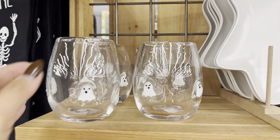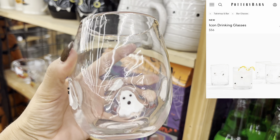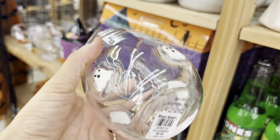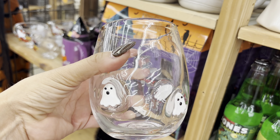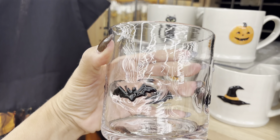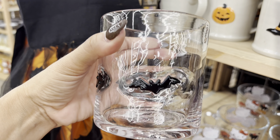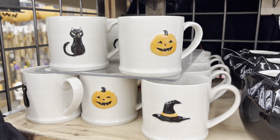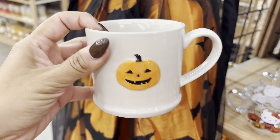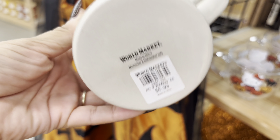These glasses are a perfect dupe for the ones that we have seen all over at Anthropologie, Pottery Barn, and Crate and Barrel. These are almost identical. They are very heavy and feel really good quality. How cute are these espresso cups? I love them so much. I think these would look really good if you took a couple of them and just stacked them near your coffee station. They were only $5.99.